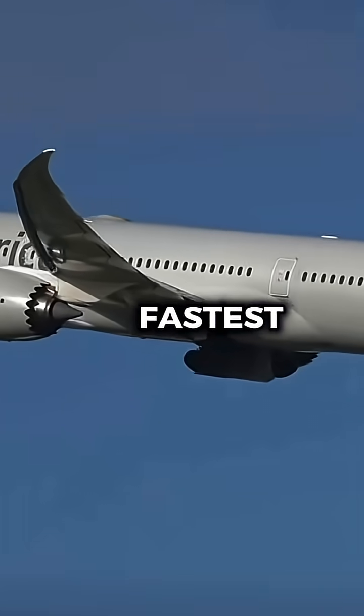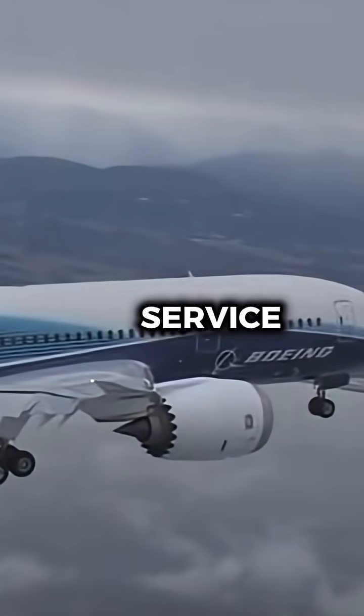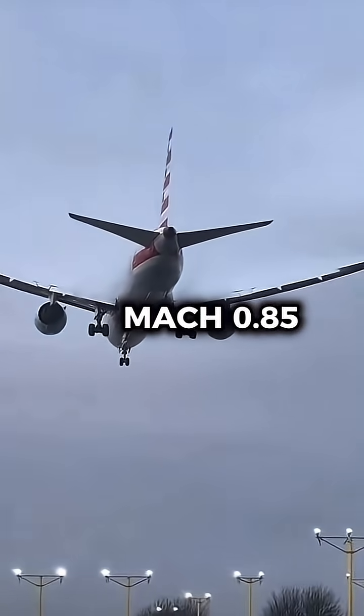That would have made it one of the fastest commercial jets in the skies, behind the Concorde. But when the aircraft finally entered service, airlines discovered it cruised much slower, closer to Mach 0.85.